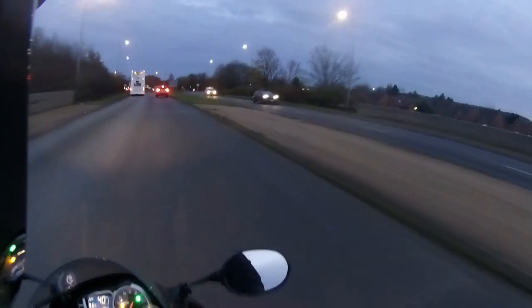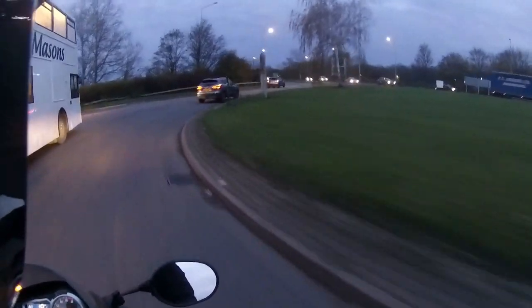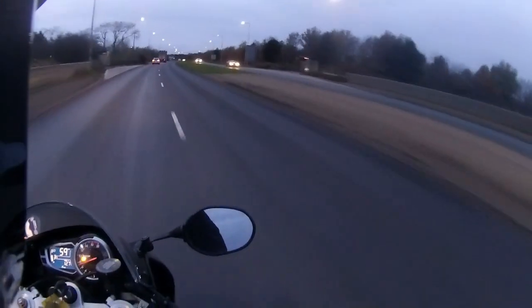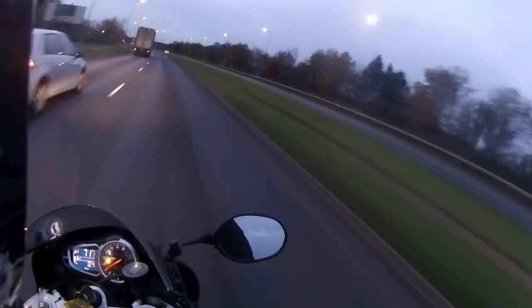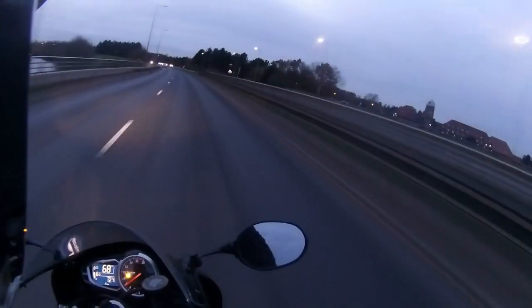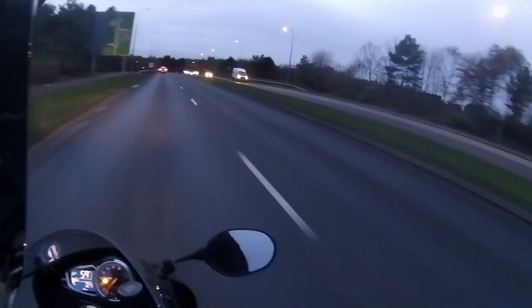And once again visor up. Rev matching down. You can just hear the burble of that aftermarket can. And it handles oh so well, as you'd expect from a Daytona — just folds into that roundabout, really low, and then just bringing the power on. Nice steady 70 mile an hour. And we're just going to rev match this down again — get a listen to this can.